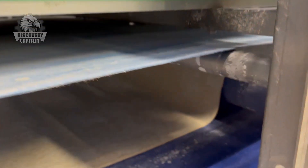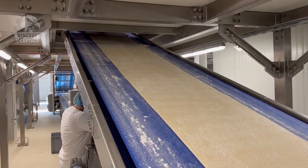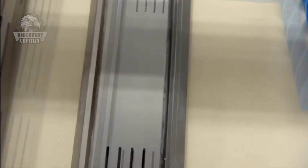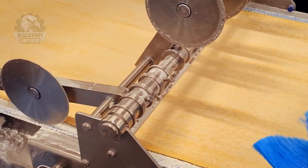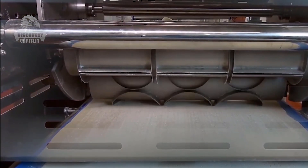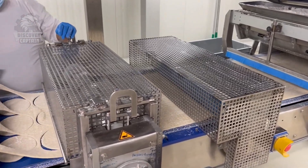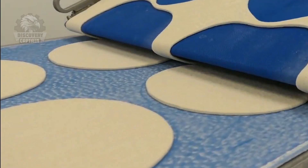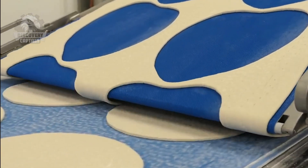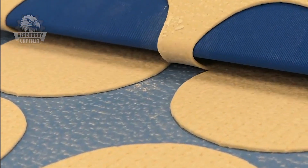The dough is rolled multiple times until it reaches the specified thickness. At the cutting machine, the dough is shaped into the familiar round form. As the dough sheet passes through, the round cutting mold descends. Then the machine splits into two conveyors — the upper one removes excess dough, leaving uniformly round bases on the lower conveyor.